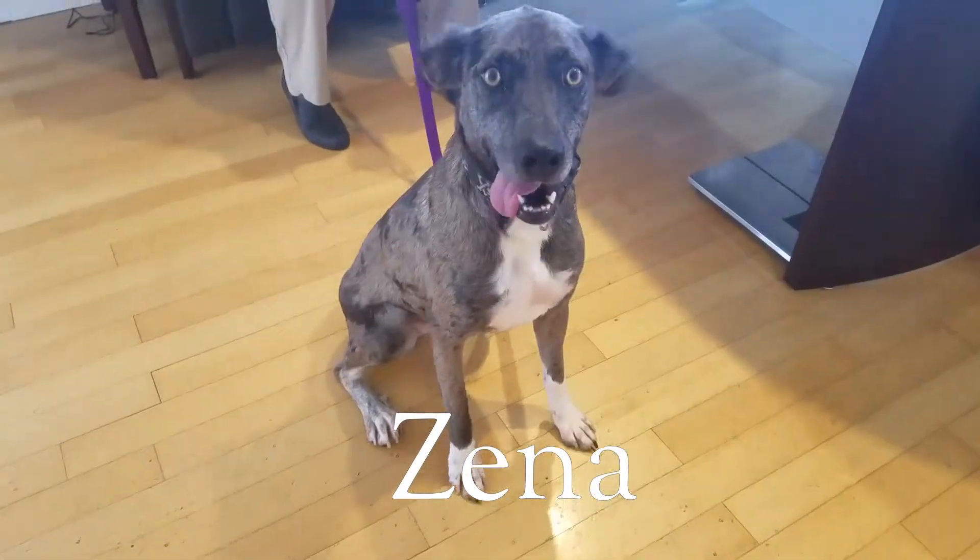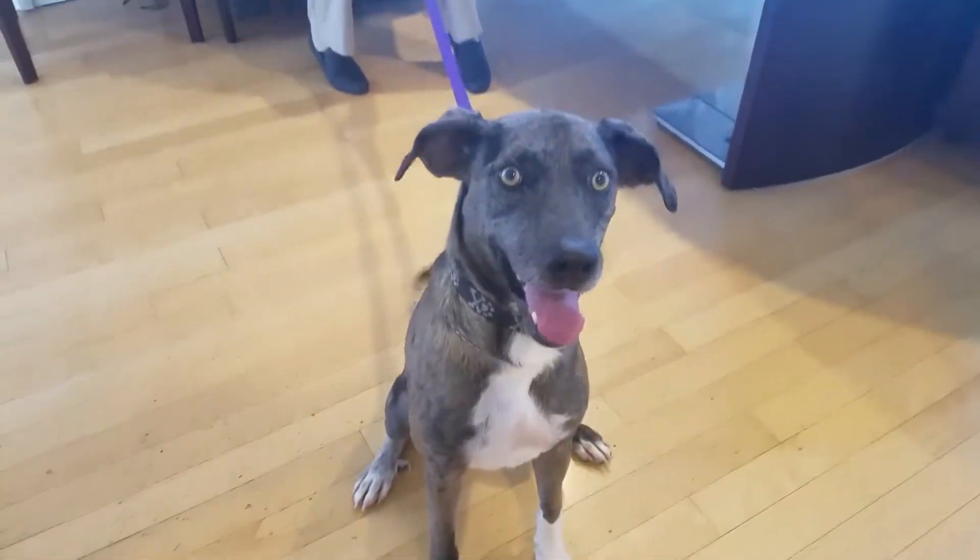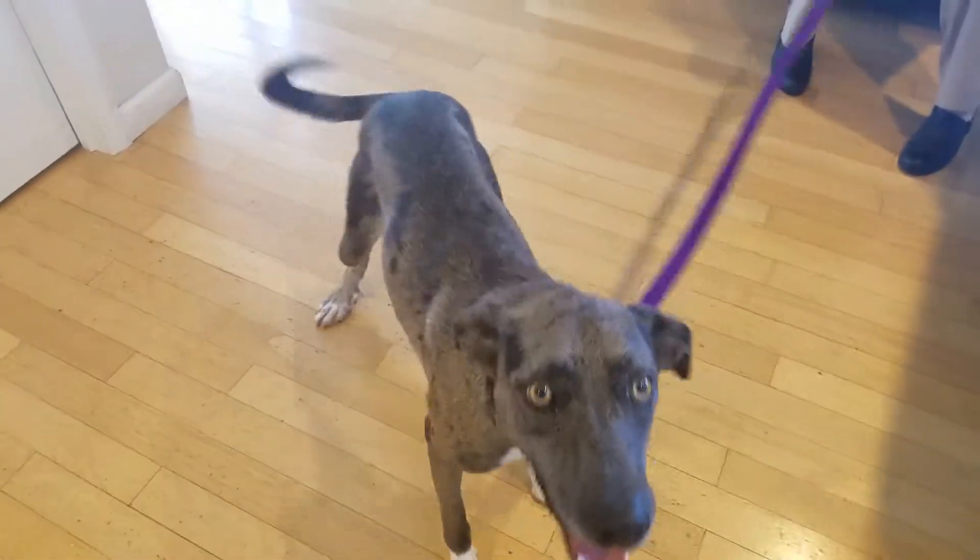Hey, it's time for another edition of Wave Wagon Wednesday! Let's meet this week's pet available for adoption from Dogwood Animal Shelter. Today it's Xena. Oh, look at those eyes. Vernon from Dogwood Animal Shelter has brought in Xena — as in warrior princess.